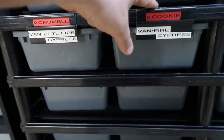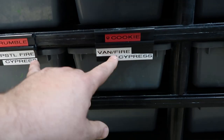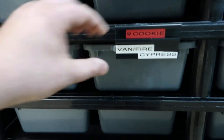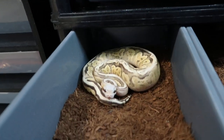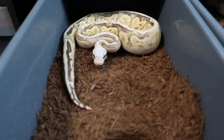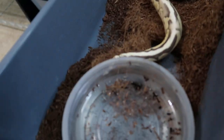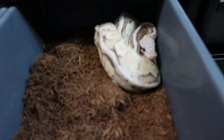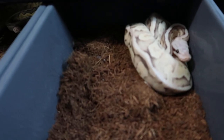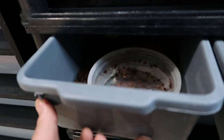These next two are named Crumble and Cookie. Crumble is a Vanilla Pastel Fire Cypress, and her sister Cookie is a Vanilla or Fire Cypress. Hard to see the difference between Vanilla and Fire just because of how those genes are. Let's open them up at the same time — Crumble is looking to strike. There is Crumble saying, hey, what are you doing? I was sleeping! And here is her sister Cookie. The biggest difference between the two: Crumble has a lot more yellow, as opposed to Cookie who has a lot more white. That Vanilla Fire is going to kind of bleat out some of the coloring, and the pastel is going to bring some of that yellowing back.